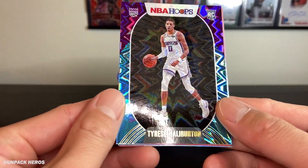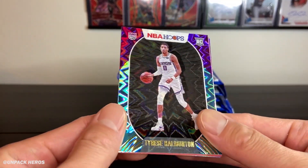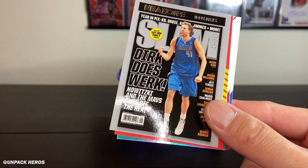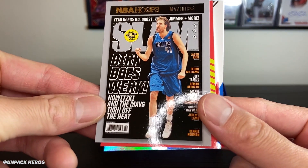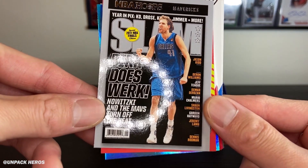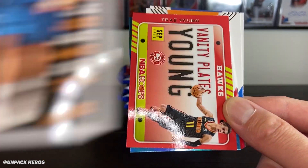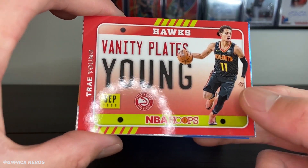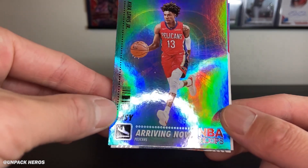Then got the Tyrese Haliburton — yo, what is this? It's the teal explosion! Haliburton teal explosion, not bad. And we have a Dirk Nowitzki — our first Slam insert! The Dirk Slam, turn off the heat — 2011 NBA Finals edition, nice. Look at the details. Then got the vanity plate of Trae Young insert, kind of wild.